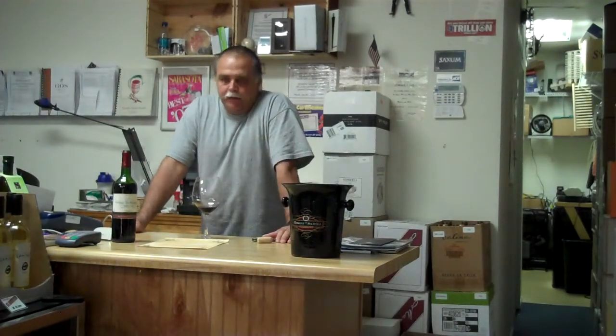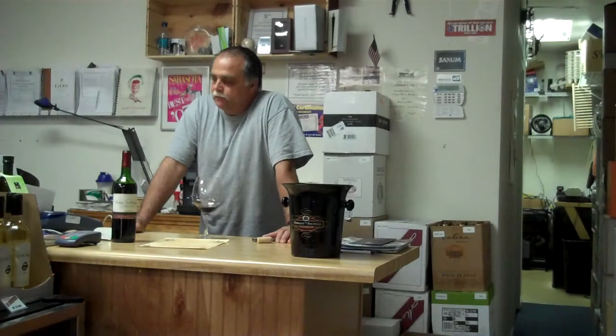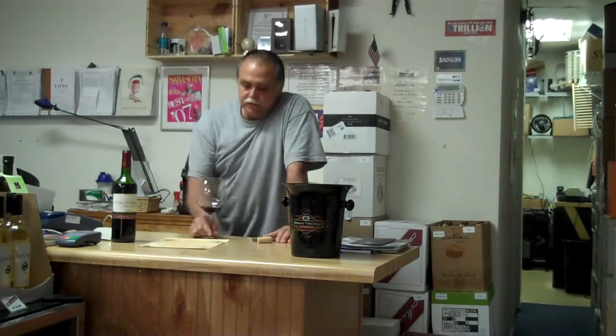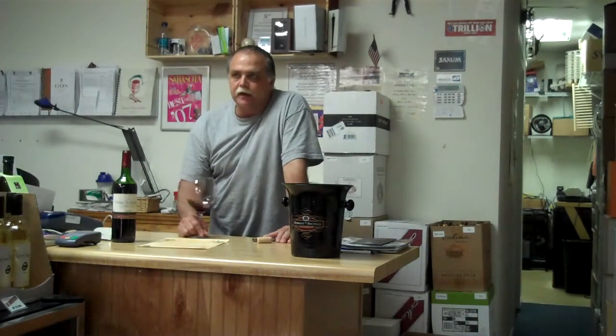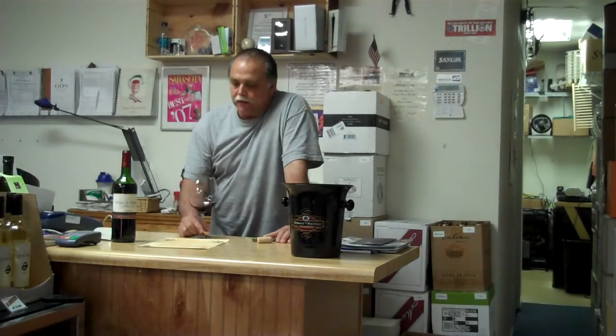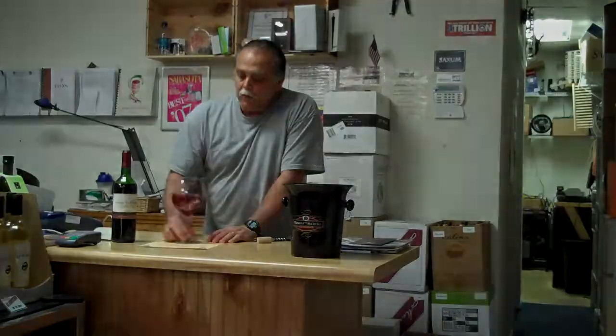This is a wine that we're going to sell for $12.99 and $9.99 by the case. When I first tasted it, I was thinking like a 90 pointer. When I look at that case price, I'm going to push it up to about 91 points.